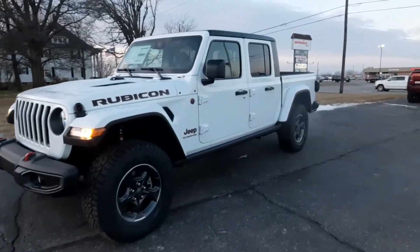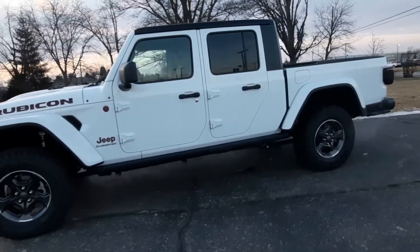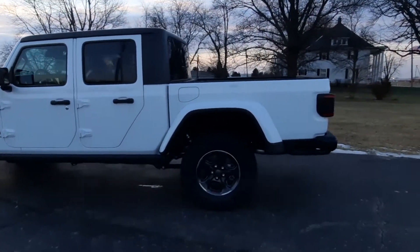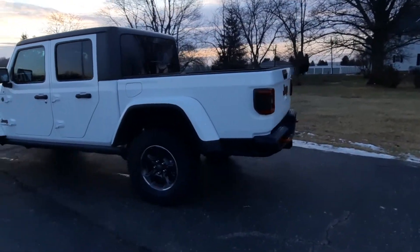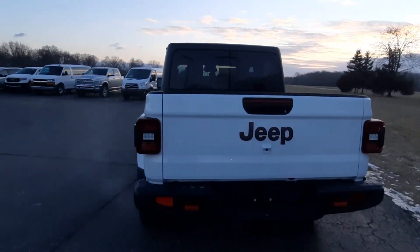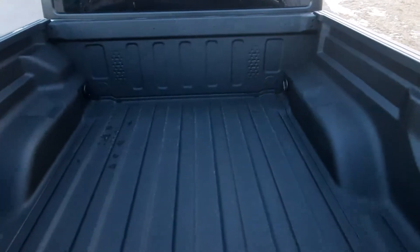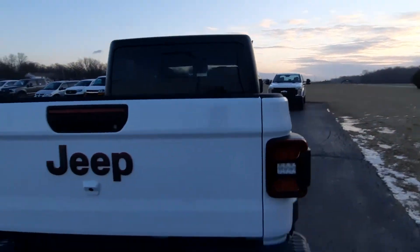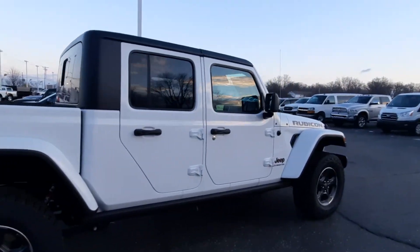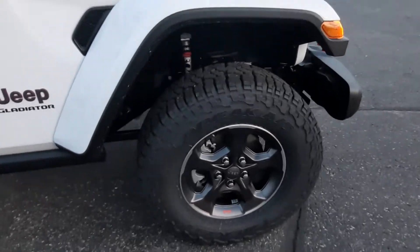Angel here with Terry Henricks Chrysler, going to take you on a quick walk around of this brand new 2022 Jeep Gladiator Rubicon. This one does have rear park assist. It has factory tow. Bedliner. I'll get a look at one of the tires for you.